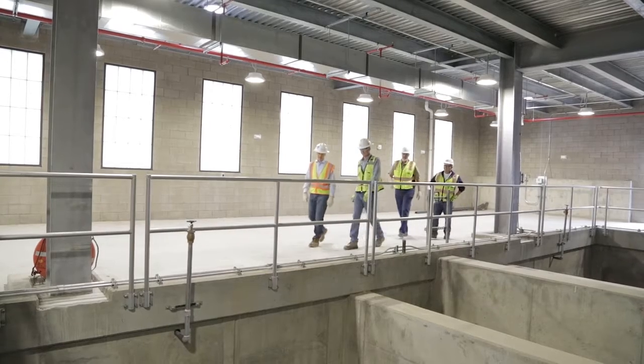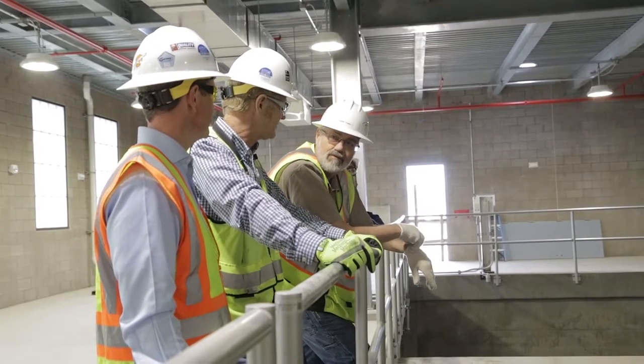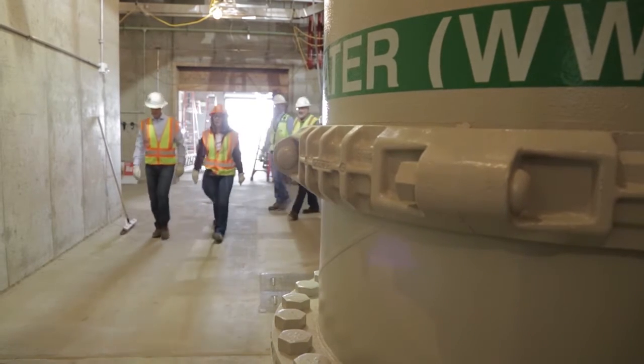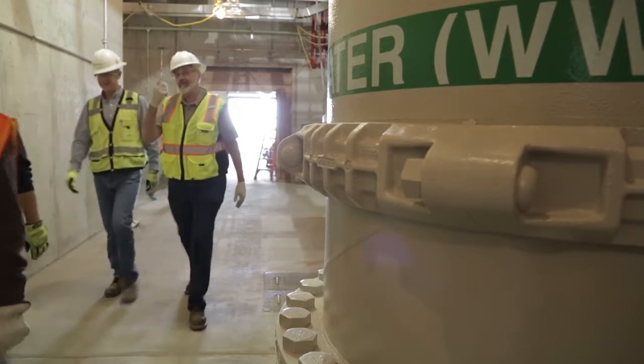I've really been impressed by the team that we've been able to put together. There are so many smart people that have come to work on this project. And part of it is MWH's support, all the way to the top of the organization. We could not have had a better partner with our Colorado Springs Utilities team.